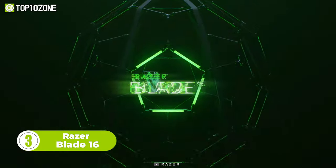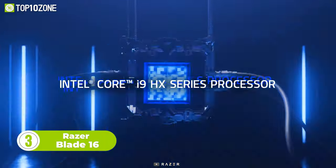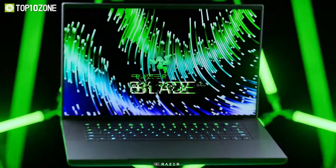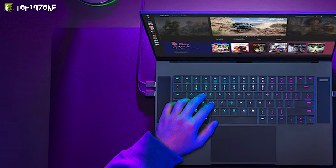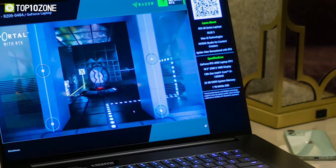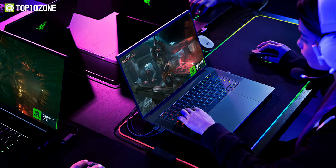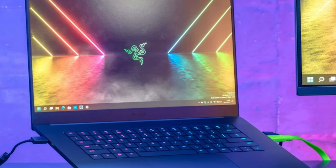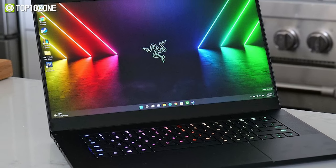Next up is the all-new Razer Blade 16, an incredible gaming laptop that packs a powerful punch with its 13th Gen Intel Core i9 HX processor and NVIDIA 40 series GPU. This truly offers more graphics power per inch than any other 16-inch gaming laptop. The most intriguing aspect of this laptop is its display, which can switch between a 240Hz FHD Plus panel for fast-paced gaming and a 120Hz UHD Plus panel for creative use and editing, making it a truly versatile machine. The Razer Blade 16 remains a premium and expensive option for those who demand the best in performance and quality.